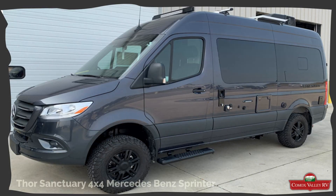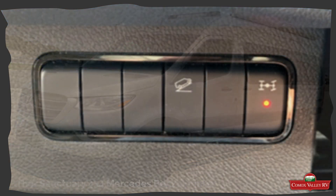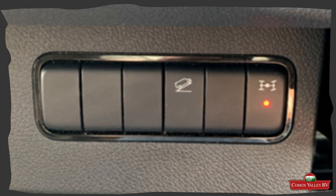The Sanctuary 4x4 is built on the Mercedes Sprinter 4x4 chassis. It is a true off-road vehicle with a transfer case to accommodate a lower gear range, putting more torque at the wheels to get you out of tight spots.